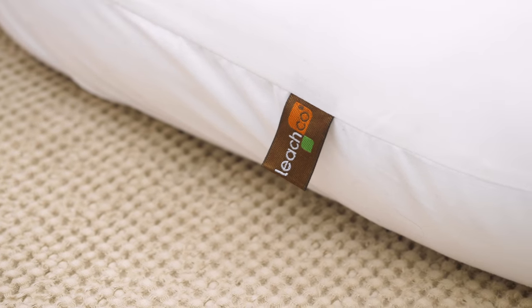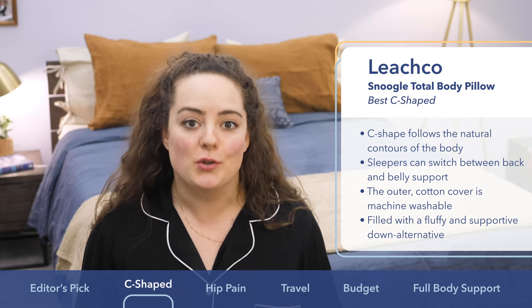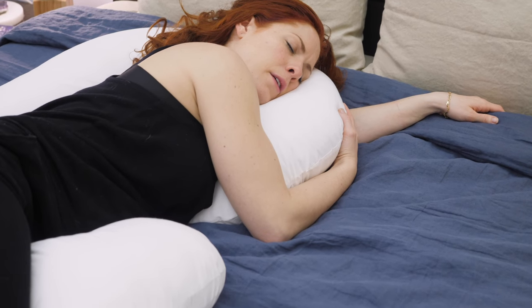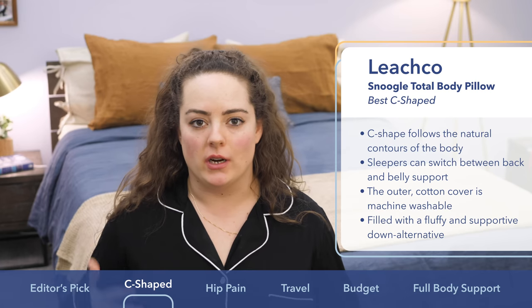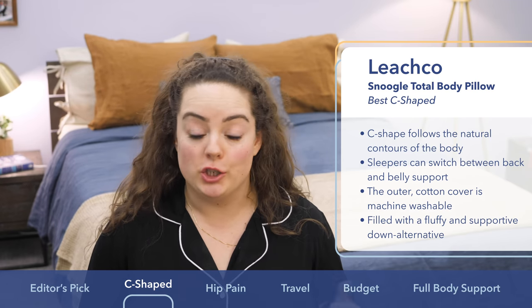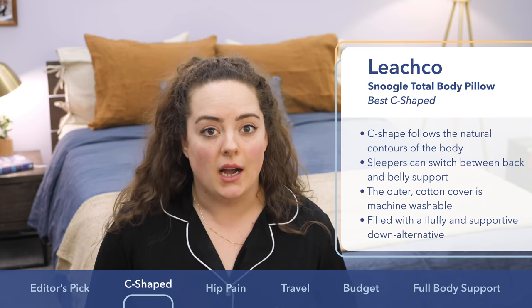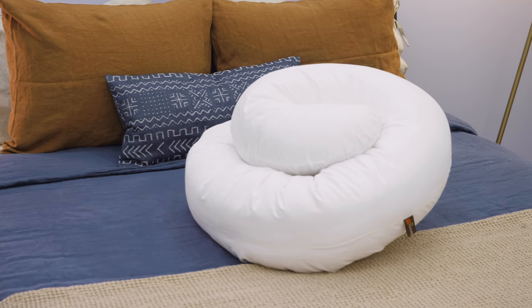Next up on my list is the Leachco Snoogle. I picked it specifically for folks looking for a C-shaped pillow because the C-shaped design is meant to follow the natural contours of your body from head to toe. It has a curved top where you can rest your head, an extra long midsection area to support your back or belly depending on which way you position the pillow, and a slightly straighter end that you can tuck between your legs or knees to ease hip pressure or lower back pain. Similar to the Queen Rose, it offers a plush yet supportive feel because it's amply stuffed full of polyester fiber. The cover fabric varies by style: 100% cotton, a cotton-polyester blend, or jersey cotton. Sleepers who run hot might want to go with the cotton jersey. The C-shaped design also takes up a little less real estate than a U-shaped pillow.